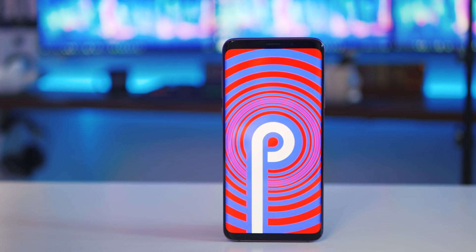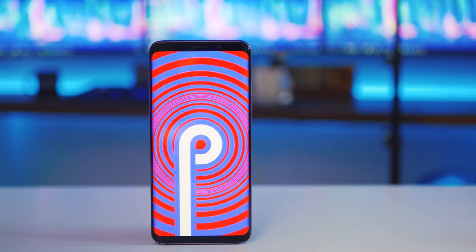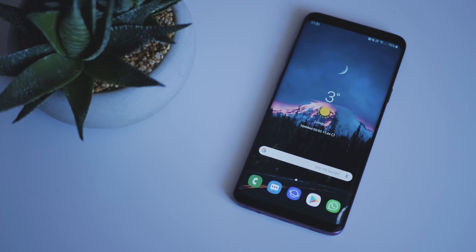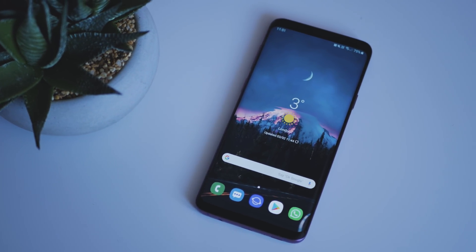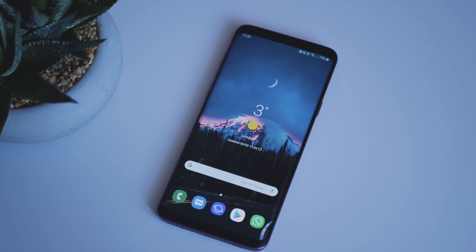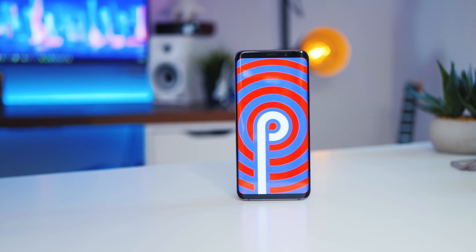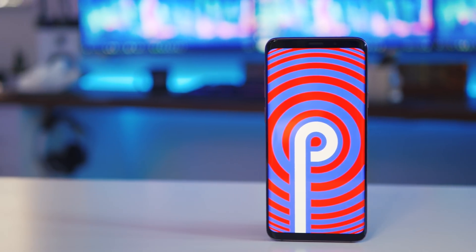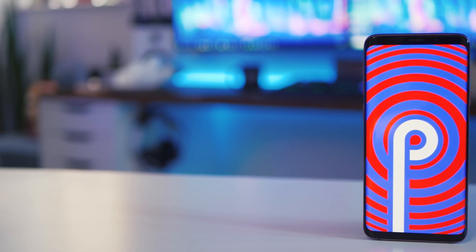And that's it, guys. Those are seven of my new favourite features in the Galaxy S9 Android Pie and Samsung One UI update. Let me know down in the comment section below if there's any new features that you really like or anything that you don't like — I'd love to hear. If you did enjoy today's video, I'd really appreciate it if you could drop me a like rating and hit that subscribe button if you want to see more. Thanks for watching today, guys, I'll catch you all in the next one.